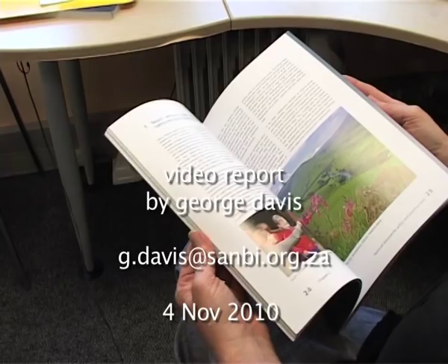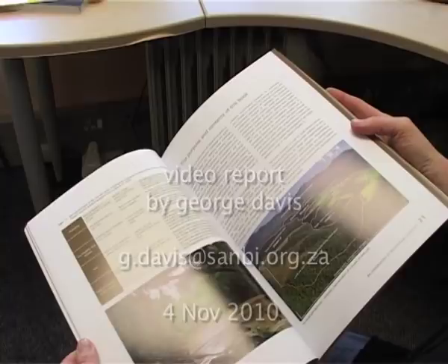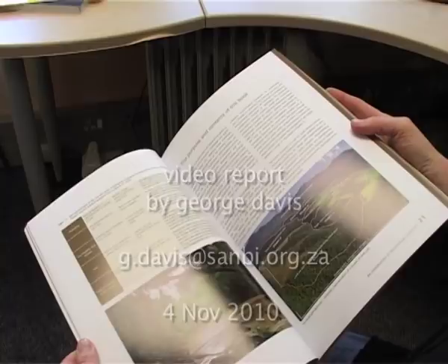The World Bank have agreed to fund a Spanish and a French translation of the book. We're also hoping to get it translated into Portuguese, because it will be useful for Angola and Mozambique to be able to read it in Portuguese.